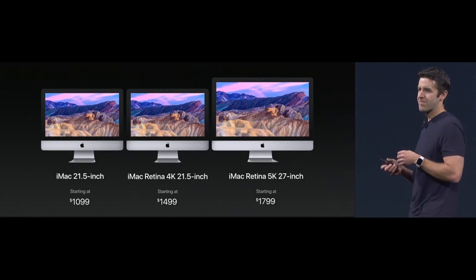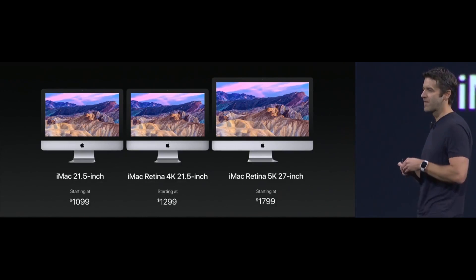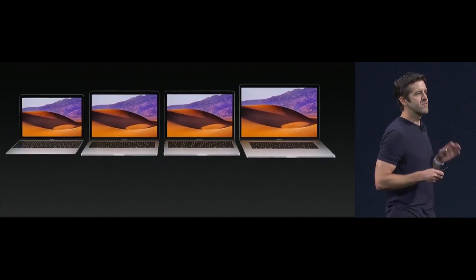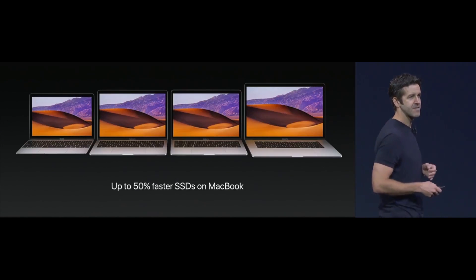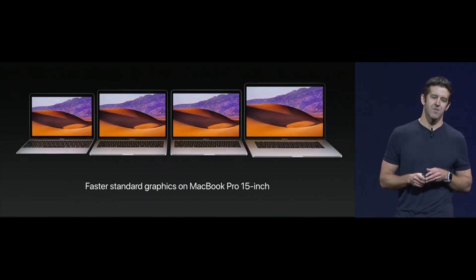For the first time ever, we're going to have a 4K iMac that starts at just $1,299. But the updates don't stop with just the iMac, because we're refreshing our notebooks today as well — bringing faster SSDs to our MacBook and faster standard graphics to the 15-inch MacBook Pro.